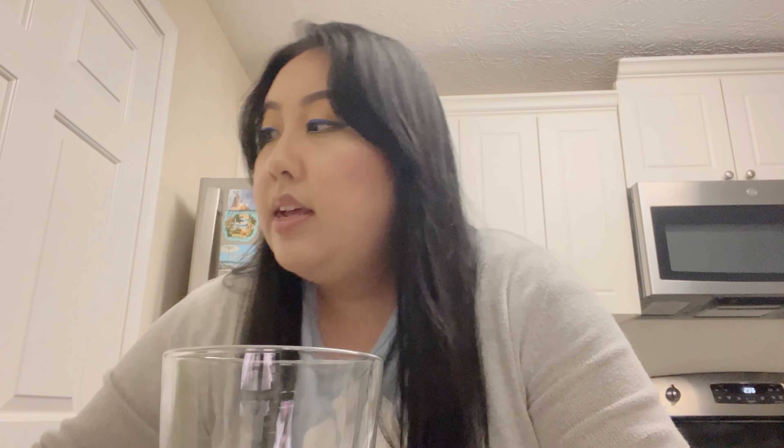I'm going to add some strawberries — these are pine berries. They're getting a little bit old so I need to finish them up. And here's my breakfast. Please don't judge me with my egg — I like them a little bit crispy. I went a little ham on the black pepper. It's so good and I'm so excited to chow down on this.